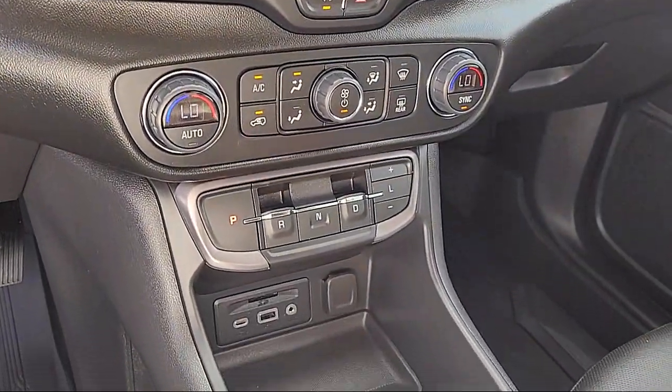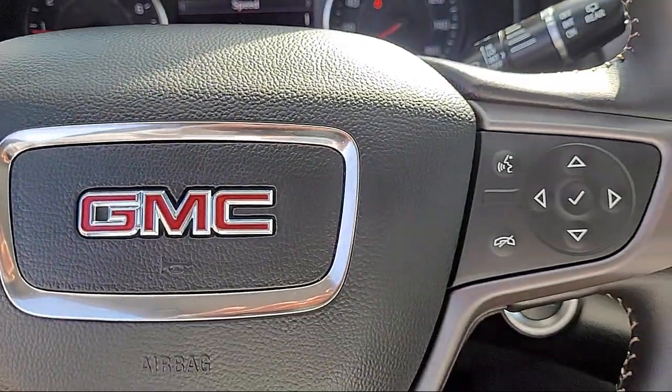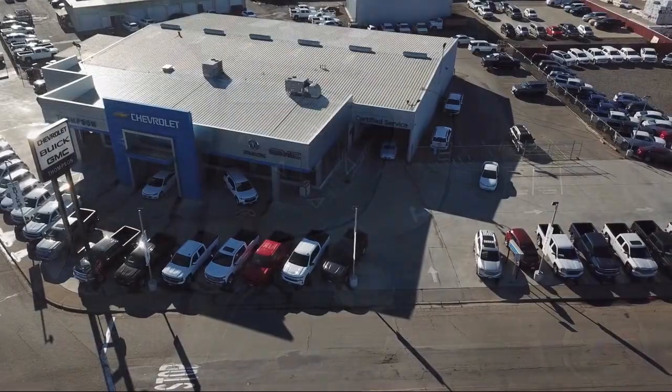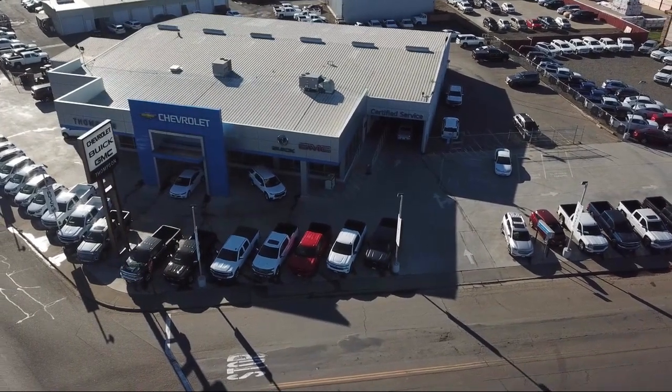We go above and beyond to make sure that you are comfortable throughout the entire car shopping journey. Get started by clicking the explore payment button today, or come in and see us at 701 South 2nd Street in Patterson.